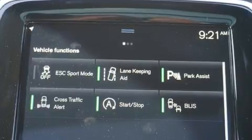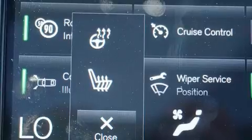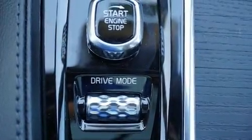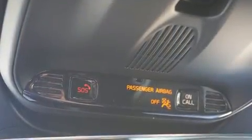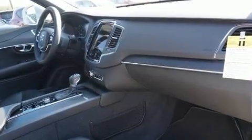Volvo prioritized fit and finish, as evidenced by one-touch window functionality, an automatic dimming rearview mirror, automatic temperature control, front fog lights, a power liftgate, blind spot sensor, and more. For drivers who enjoy the natural environment, a power moonroof allows an infusion of fresh air.